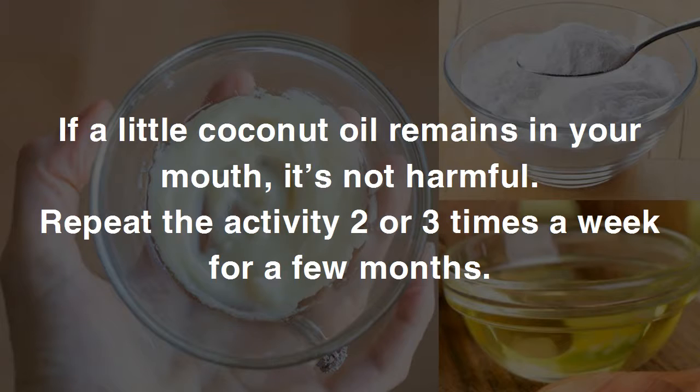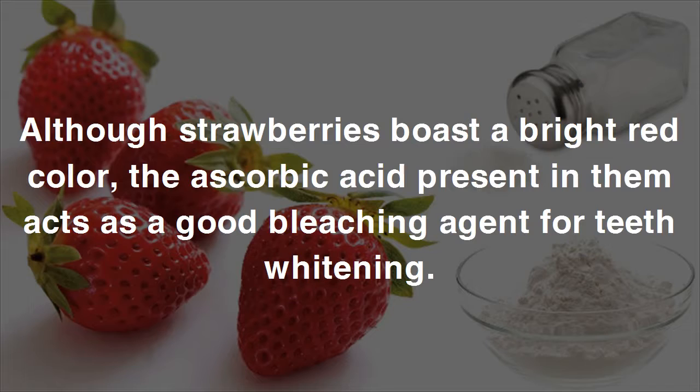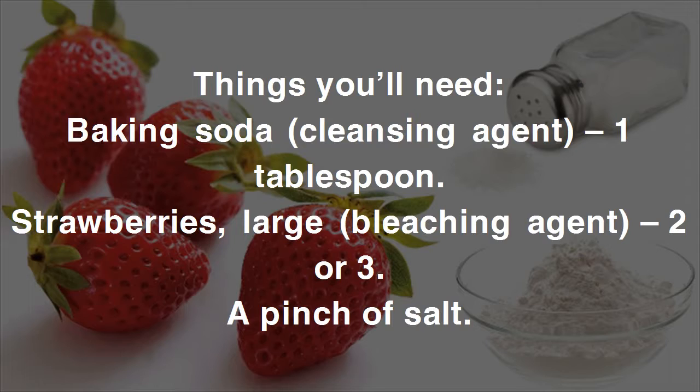Method six: use baking soda with strawberries and salt. Although strawberries have a bright red color, the ascorbic acid present in them acts as a good bleaching agent for teeth whitening. When combined with baking soda and a pinch of salt, it makes for an effective teeth whitening recipe. Just as with lemon juice, limit the frequency of use to twice a month to protect your gums and tooth enamel.